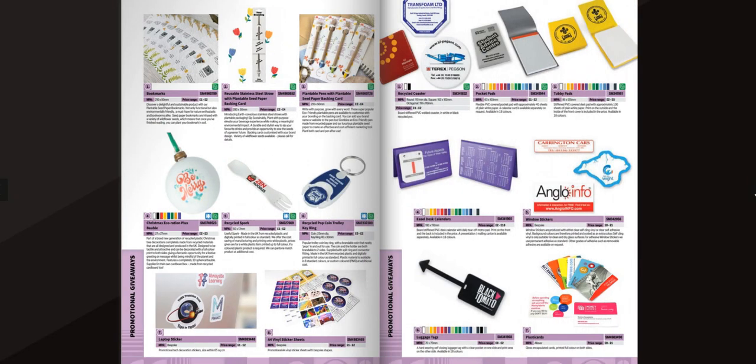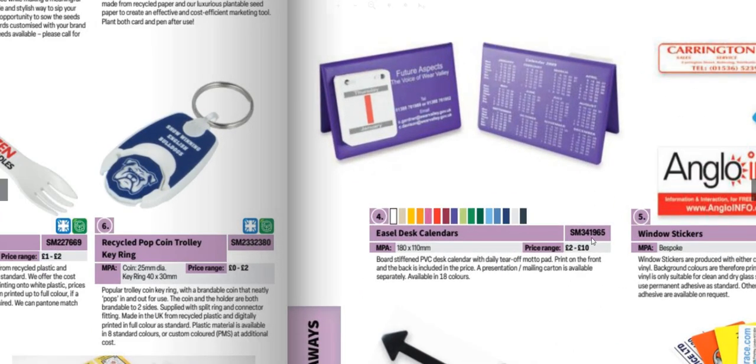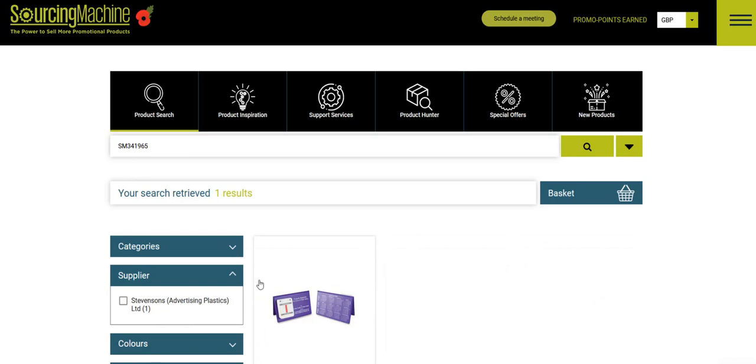When you receive an inquiry from the catalogue, take the SM code and tap that into Sourcing Machine, and it will give you the product that you're looking for.